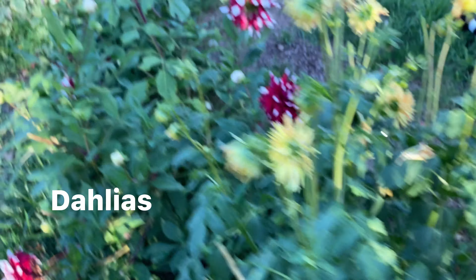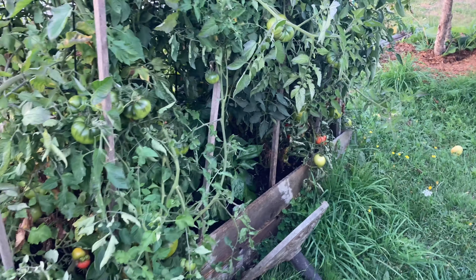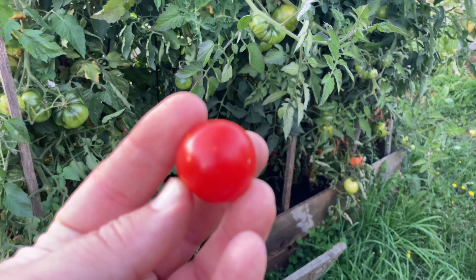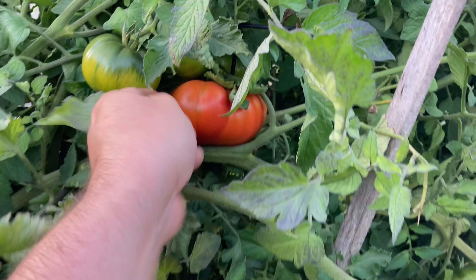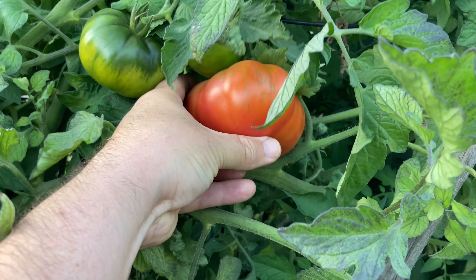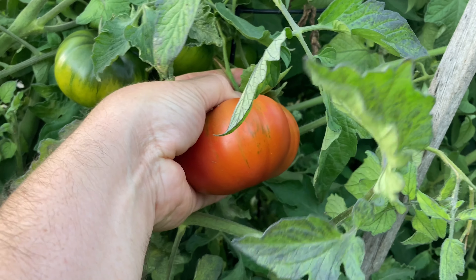And then look how pretty these are — these are dahlias. Those are pretty too. And then I have this: these are the big tomatoes. They look good, but they're not that great. So I need to harvest these guys.